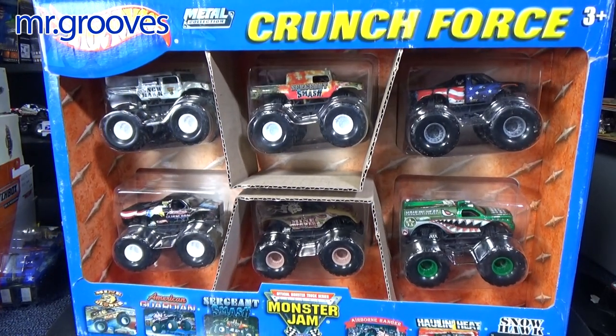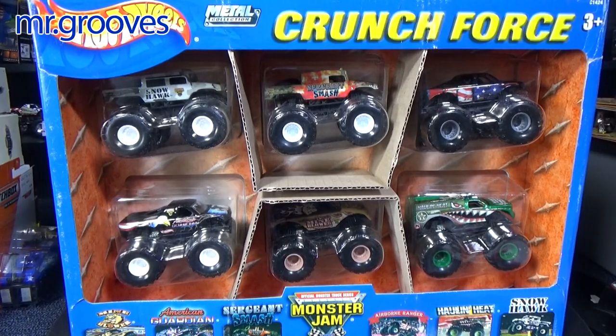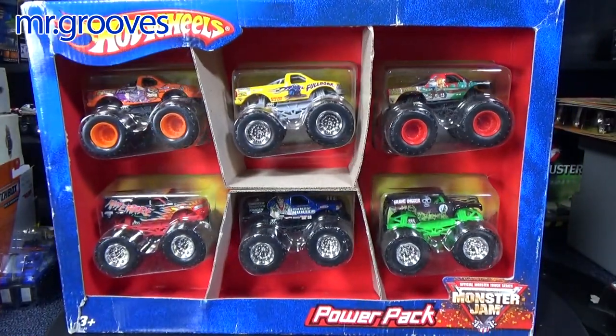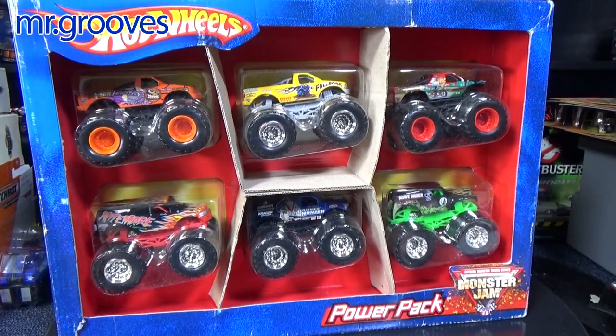Hey there, it's Mark. Let's check out these two Hot Wheels Monster Jam six packs. This one is called Crunch Force and has a copyright of 2003. This one here is called Power Pack and has a copyright of 2005.